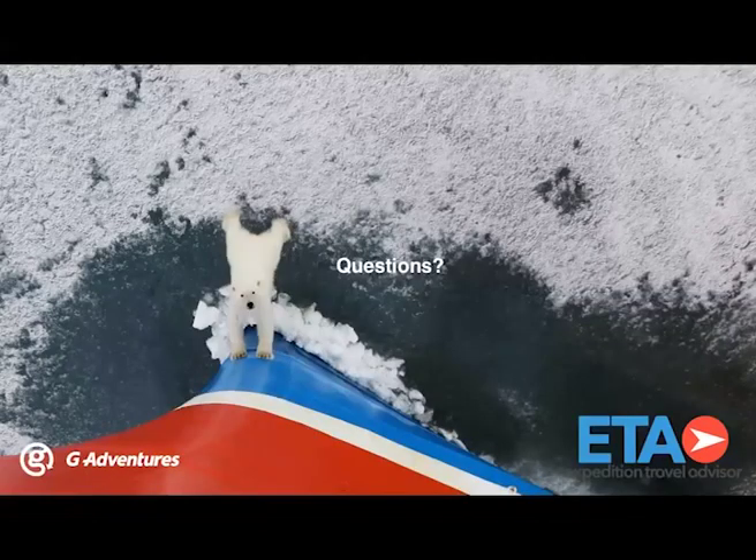I'd be happy to answer any questions. While we're waiting, I just want to add that the G Adventures ship is a wonderful way to explore either the Arctic or the Antarctic. I've personally helped over a hundred travelers plan their trips on this ship, and my colleagues here at Expedition Travel Advisor know that when we send travelers on the G Adventures ship, they come back with rave reviews — from the shore landings to the experienced naturalists and presentations.